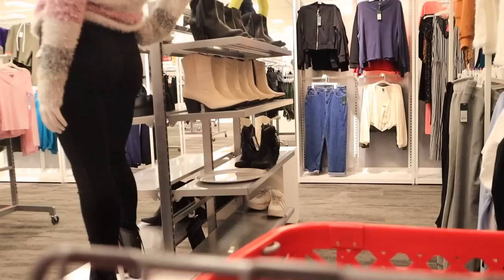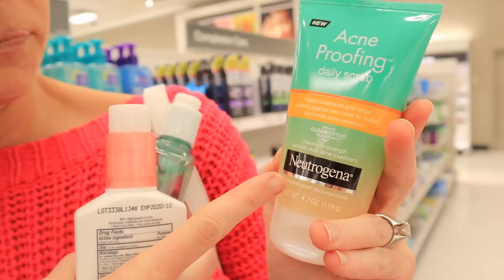The dollar section at Target is literally the best thing that has happened to me. First, I'm going to be looking for some good skincare stuff because I have been having a lot of acne lately. I was telling Taylor how I really like this Neutrogena product right here because it has salicylic acid in it — in fact, this whole line does.